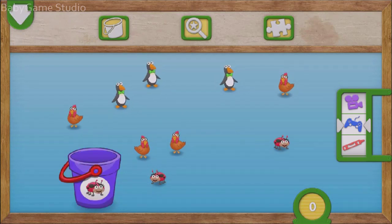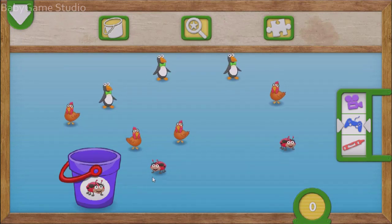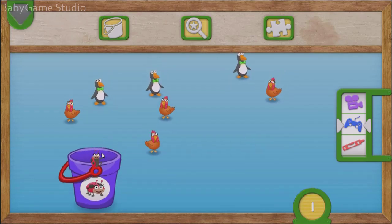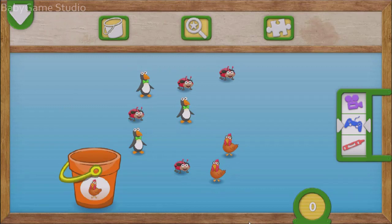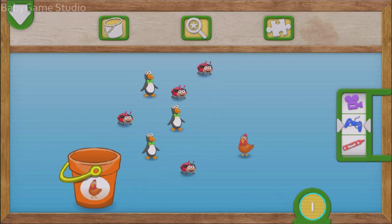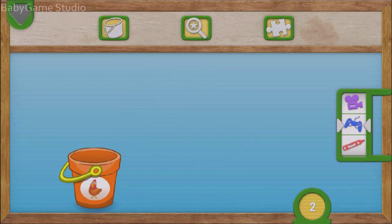Drag two ladybugs into the bucket. To put something in the bucket, fling it to the bucket. One! Two! Nice job! You caught all the ladybugs. One, two ladybugs all together. Put two chickens into the bucket. To put something in the bucket, drag it over. One! Two! You did it! You caught all the chickens. One, two chickens all together.